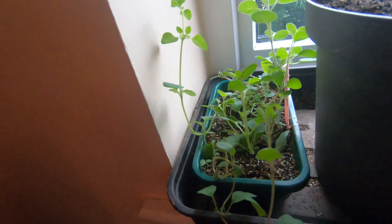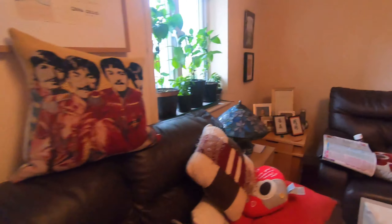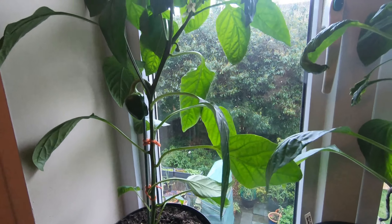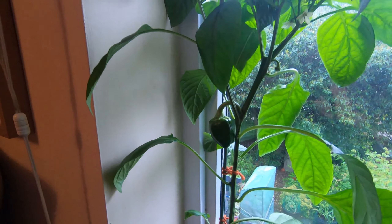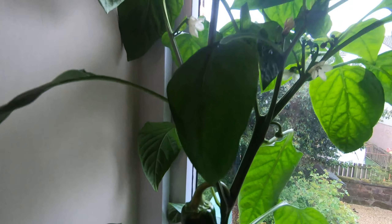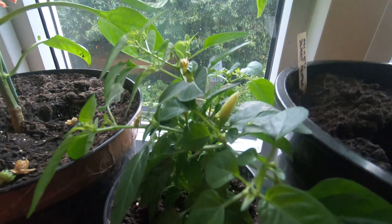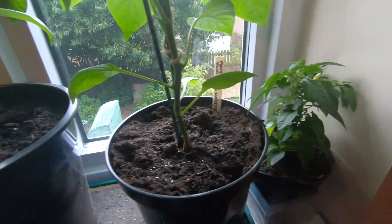Down here there's just some oregano that will be going outside — it's just resting here for now. Over on the other window in the living room, there's a sweet pepper — I'm not sure of the variety, possibly a mixed sweet pepper. You can see a bell pepper on its way with lots of flowers happening, and I've got two Prairie Fire chilies with some little chilies already forming.